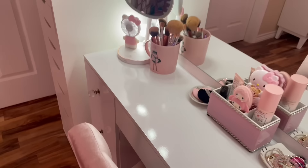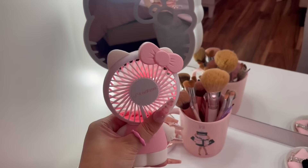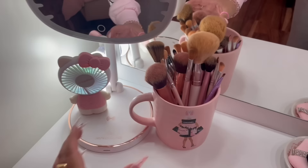Let's get into what's actually on my vanity. Over here in this corner, I have this little Hello Kitty fan — it's also LED, which is really cool. I got this from Amazon. And then I have my Hello Kitty mirror. For my makeup brushes, this is literally all the brushes I use. I went ahead and put them in this really nice pretty mug that I recently got from Ross.